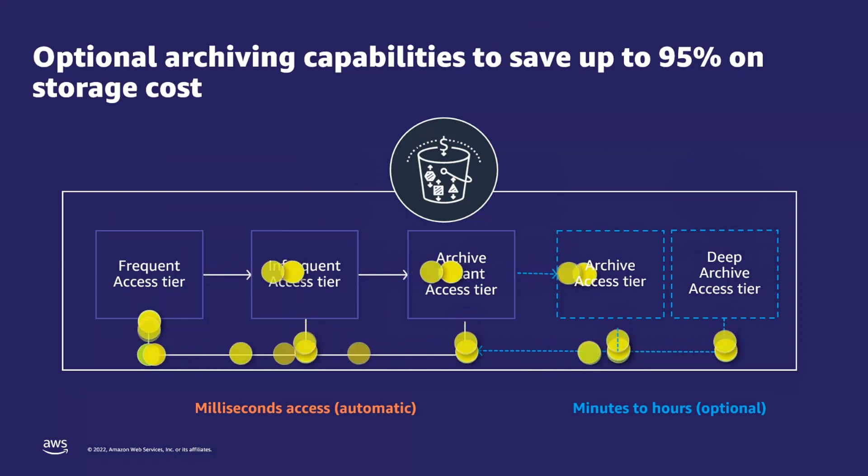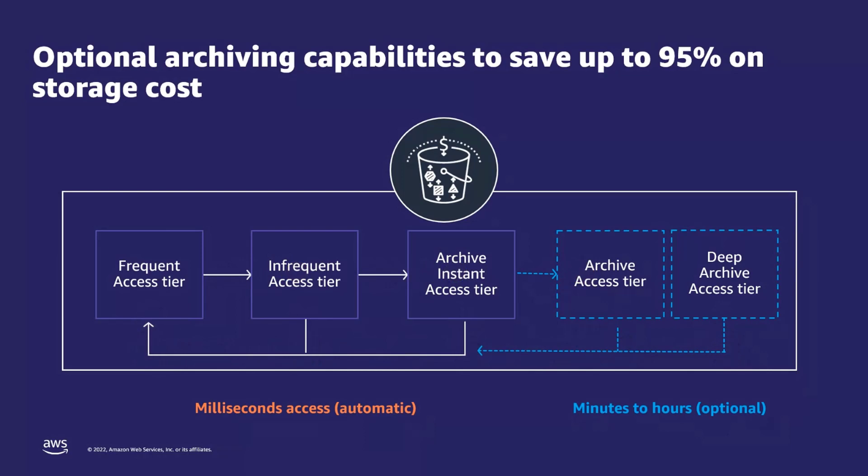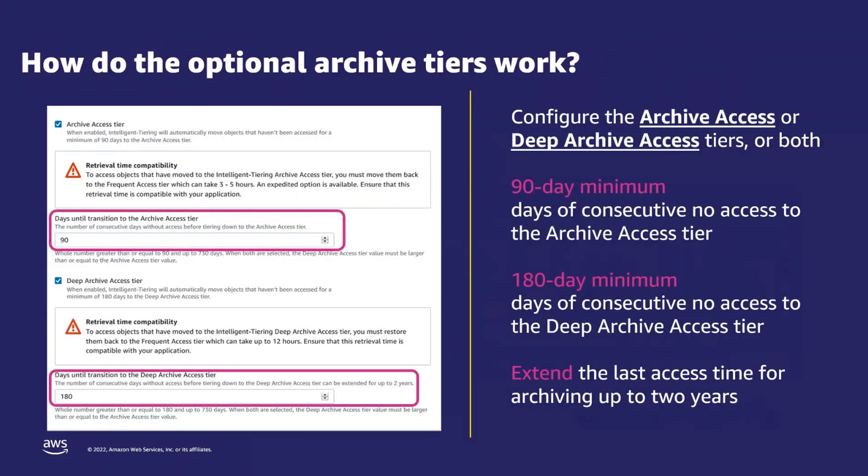Let's talk about how customers are using S3 Intelligent-Tiering to automate their data archiving strategy for data that is not accessed for a year or even longer. S3 Intelligent-Tiering offers two optional asynchronous archive access tiers: an archive access tier with standard retrievals within three to five hours, and a deep archive access tier with standard retrievals within 12 hours. These tiers are ideal if your application can access objects asynchronously, achieving storage cost savings of up to 95% for data that has not been accessed for months. The minimum number of days before Intelligent-Tiering moves data to the archive access tier is 90 days, and 180 days for the deep archive access tier.